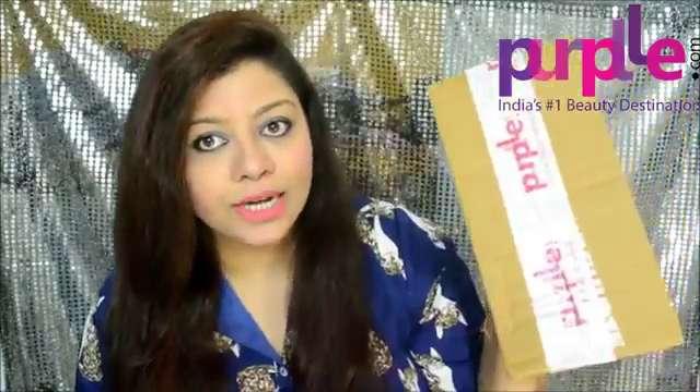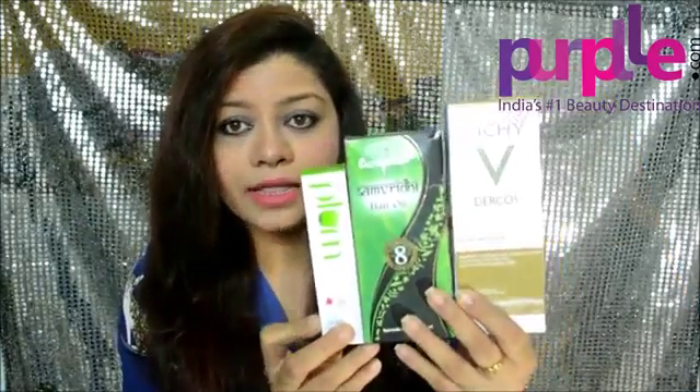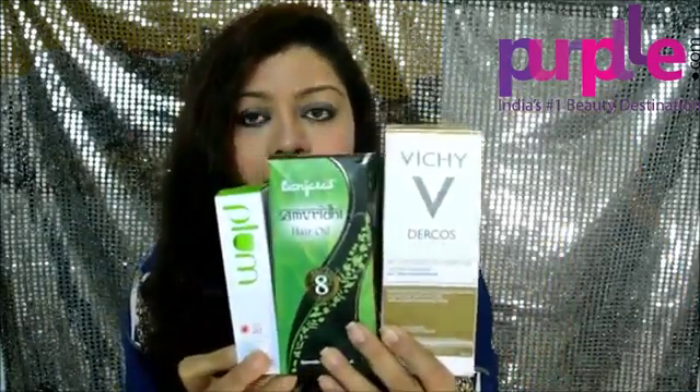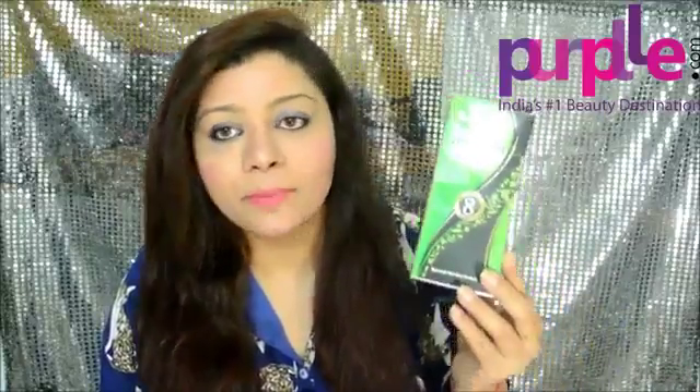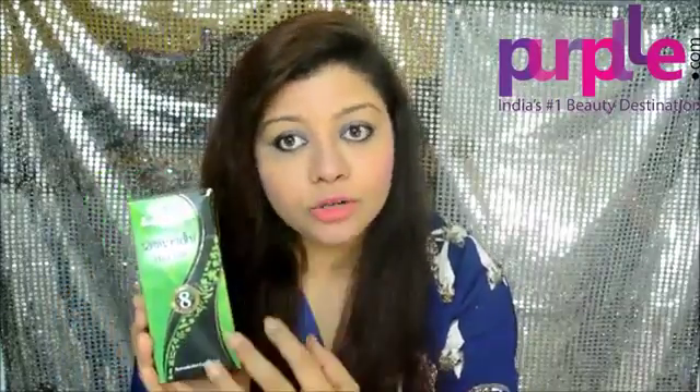If you want to know what I received in this box, just keep watching. They have sent me three different products. Today I'm going to talk about this hair oil by the brand Panchara — this is the Samruti hair oil, which retails for 299 rupees. You also get a smaller bottle for just 99 rupees.